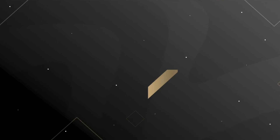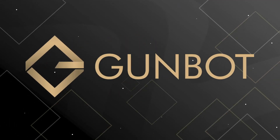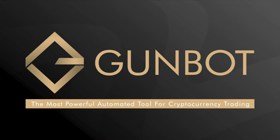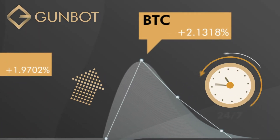However, you can turn this into your advantage by using an automatic trading tool like Gunbot. Trading is made easy with Gunbot, with automated and manual trading using the GUI. By using Gunbot, you could maximize your trading opportunities 24x7.